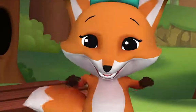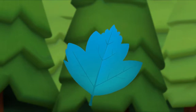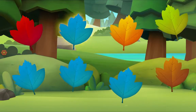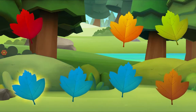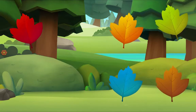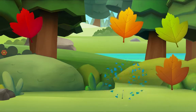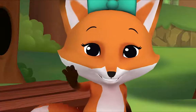I'm crunching leaves, but only blue leaves. I see one — let's look for more. Let's look for one more. Do you see it? There it is! We did it! Yay! See you!